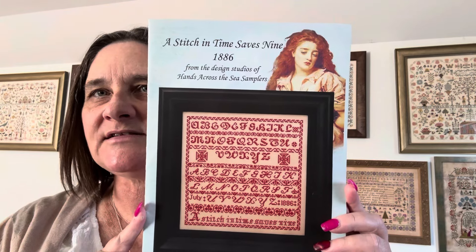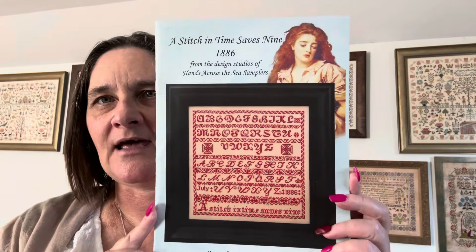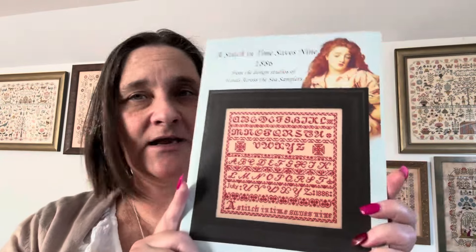So I filmed my video a couple of weeks ago and did our update. While that was uploading, this is the first project I worked on: it is 'A Stitch in Time Saves 9' from 1886. This is a Hands Across the Sea design, exclusive to A Stitch in Time in Hobart. It's still available — you can get it as a pattern only or as a kit. I am stitching mine with 103 Silks, colour number 664.